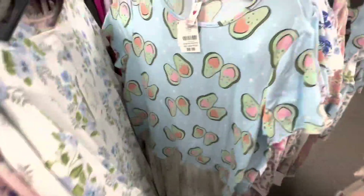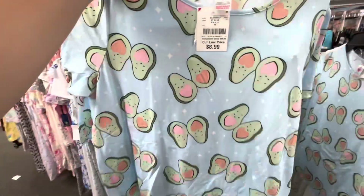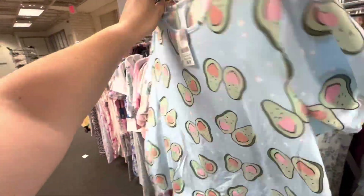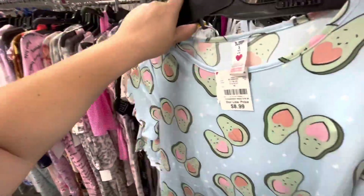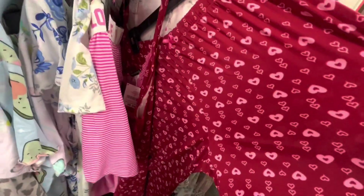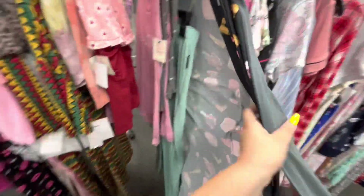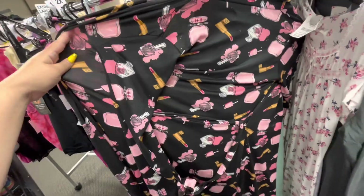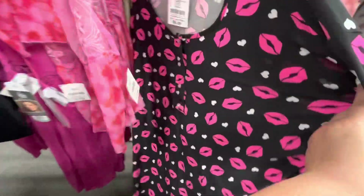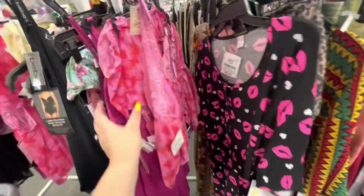Let's see in the smaller sizes. They have this robe with nail polishes, perfume, and lipsticks. They have this lip print one, also one size, $8.99 — cute for Valentine's. They have the more sexy stuff as well.